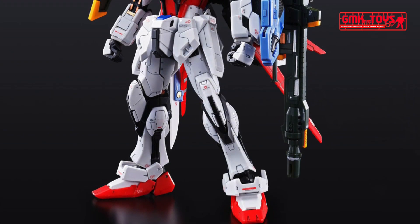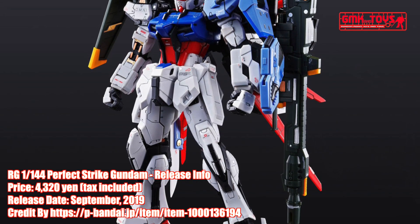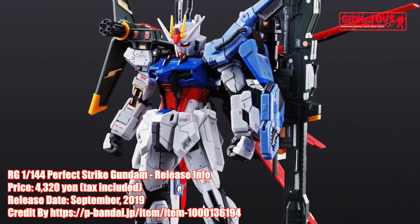Hi my friends and everybody. Welcome to GMK and Toys channel. Today we will show you new Gundam plastic models as released on September 2019.